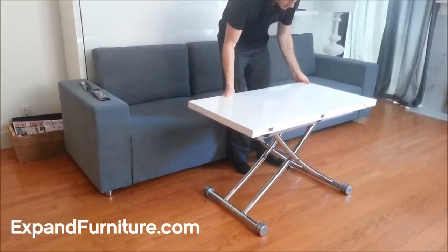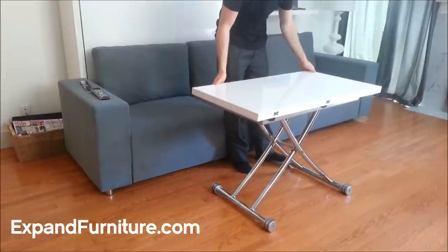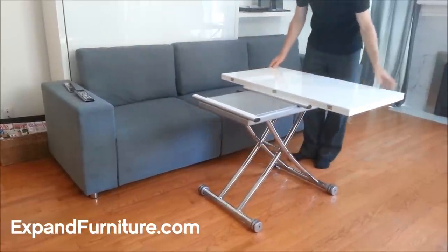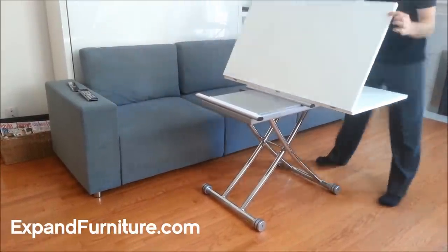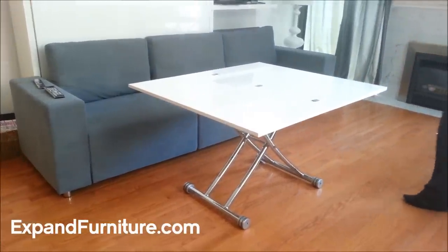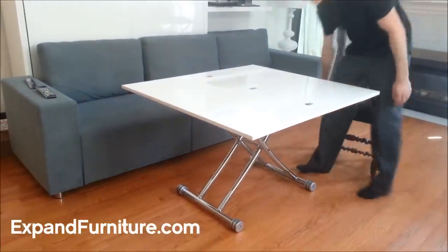It can be raised further to dining height. It swivels open and folds over to double in size to comfortably seat 4-6 people. It also works great as a very large coffee table.